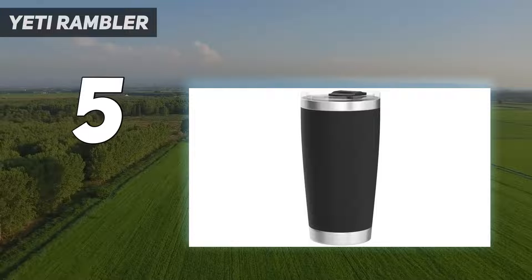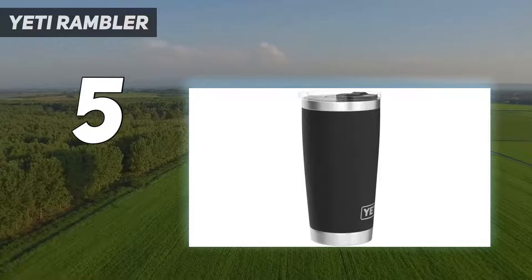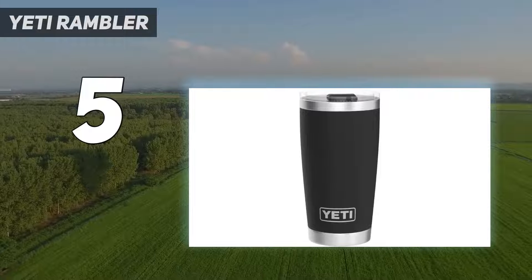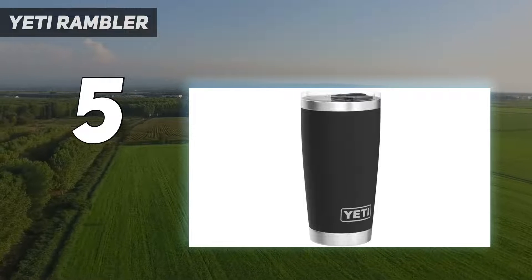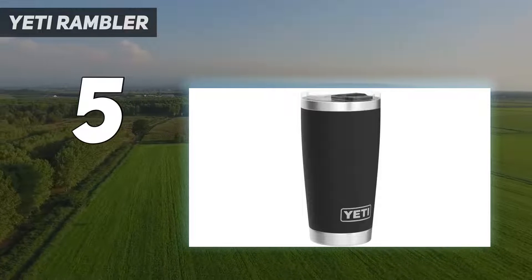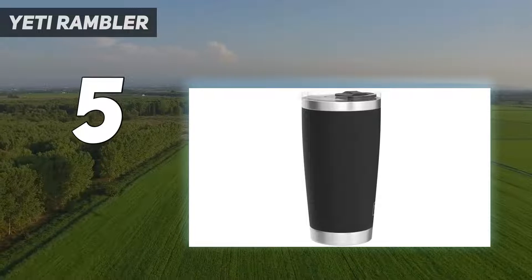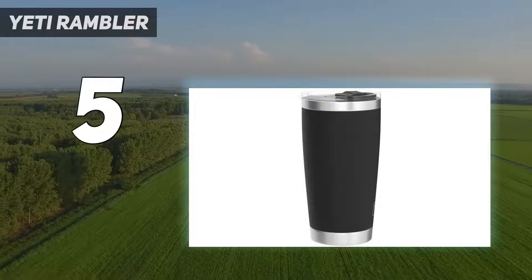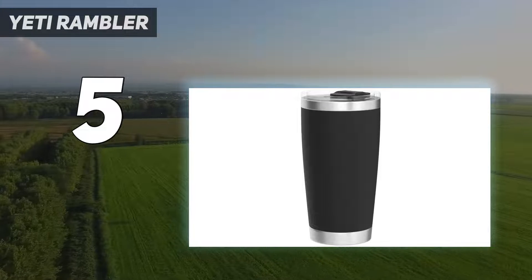While most water bottles are sealed with one singular lid, the Rambler's mouth is covered by both a lid and a chug cap, which lets you utilize the wide three-inch diameter opening during refills. When reattached, the chug cap lets you sip from a much more comfortable one-inch spout. Note that the chug cap isn't meant for hot liquids — a simple design choice that makes a big difference for both cleaning and consumption.